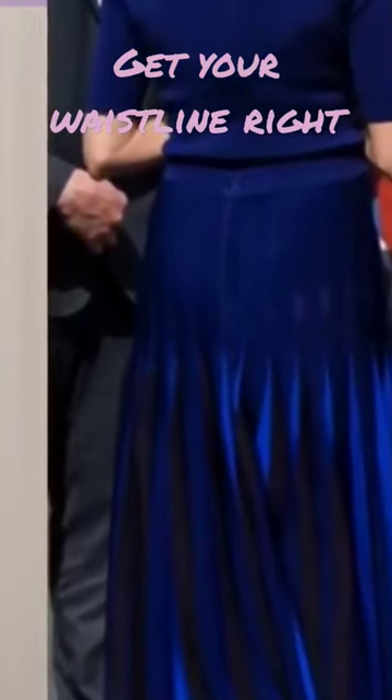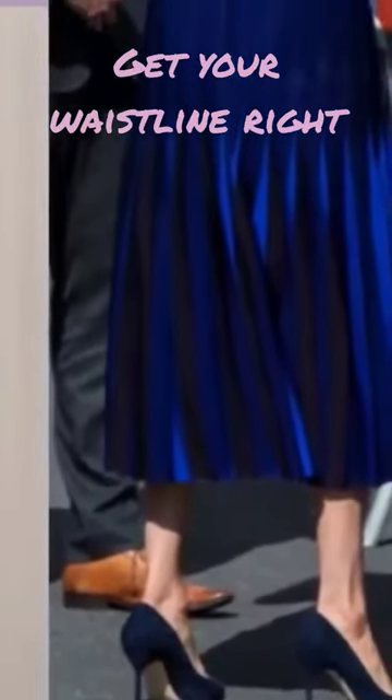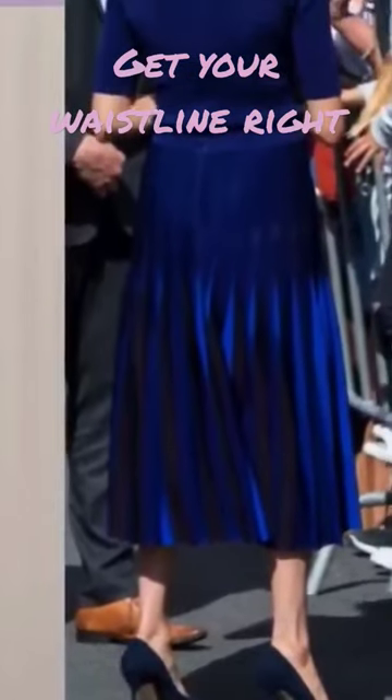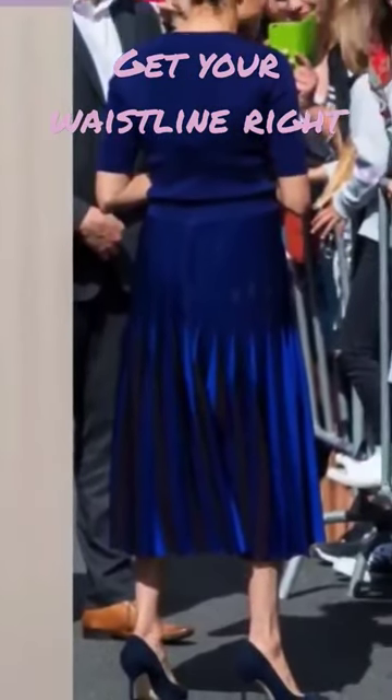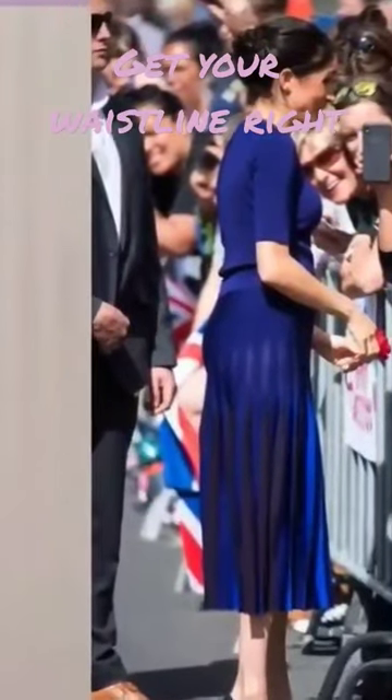A big important piece in dressing is your proportions from your torso to your legs. So if you have very long legs in proportion to your torso — meaning your legs look longer in comparison to your torso — it's not super balanced.